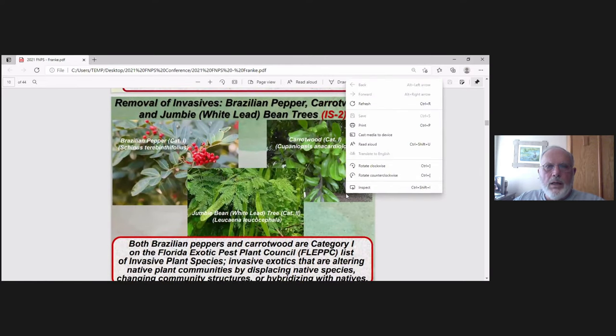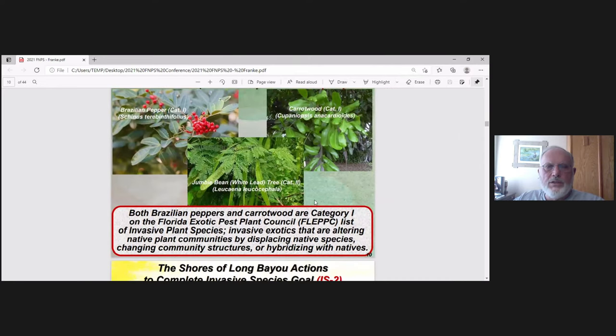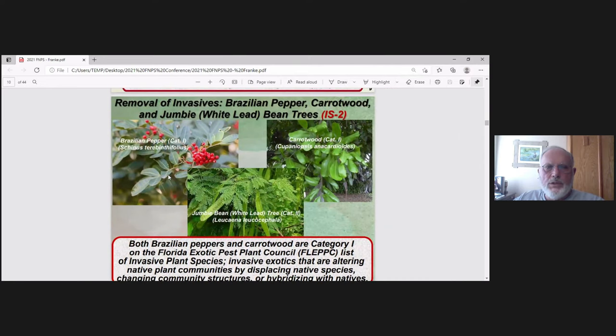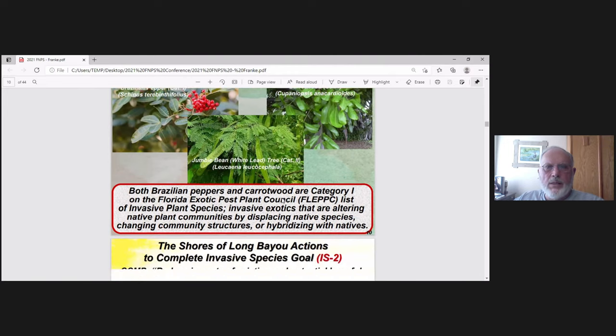We're going to be removing three major invasive species: the Brazilian pepper, carrot wood, and the Gumby bean tree. These are listed as Category 1 for the pepper and carrot wood on FLIPSY's invasive plant list, and the bean tree is Category 2. These are simply taking over, hybridizing with natives, and making a mess.